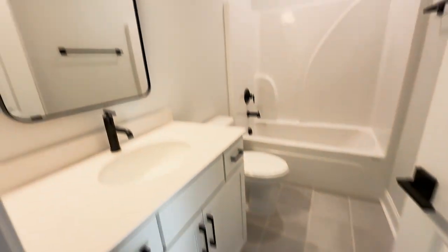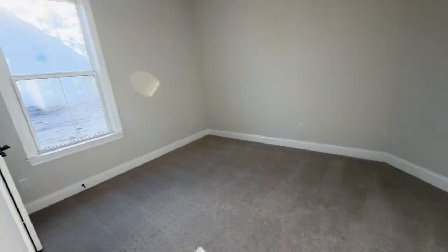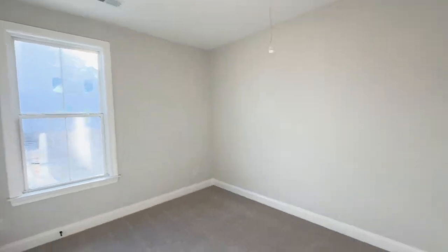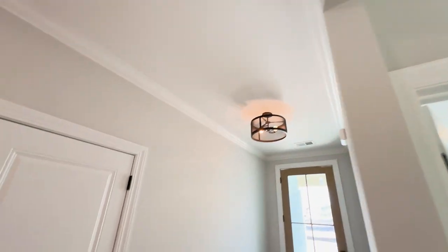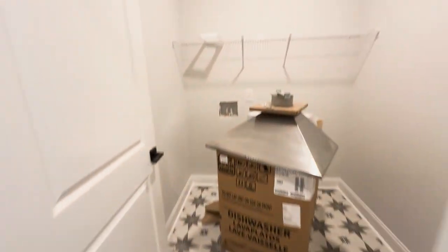I like the black matte finishes on the handles and the faucets. They put my favorite tile in the laundry room — I love this tile for laundry. I wouldn't want it in a bathroom or throughout the whole house — a little busy — but they really did look at the upgrades. This is not a basic spec house; they are putting really nice stuff in these.